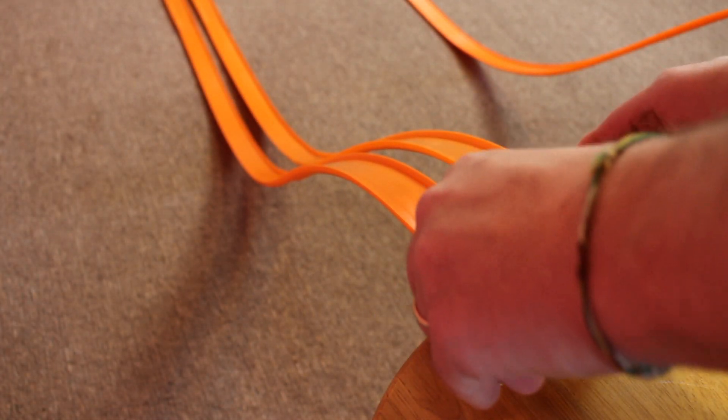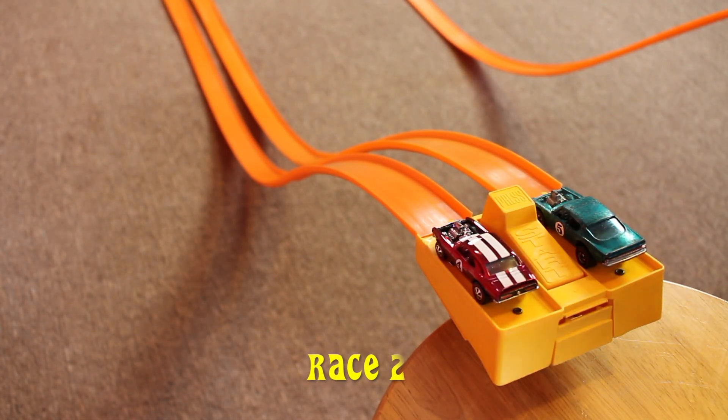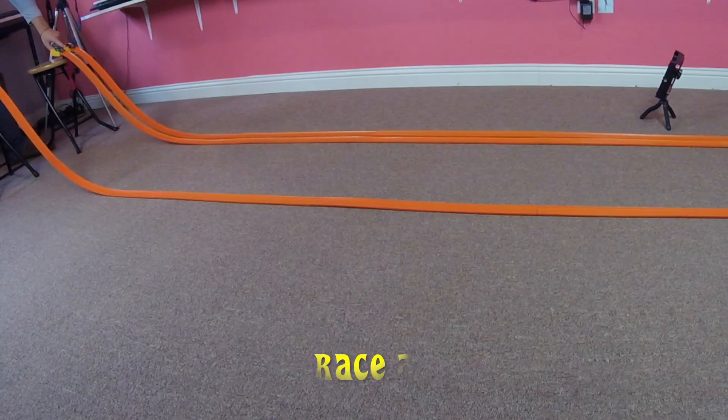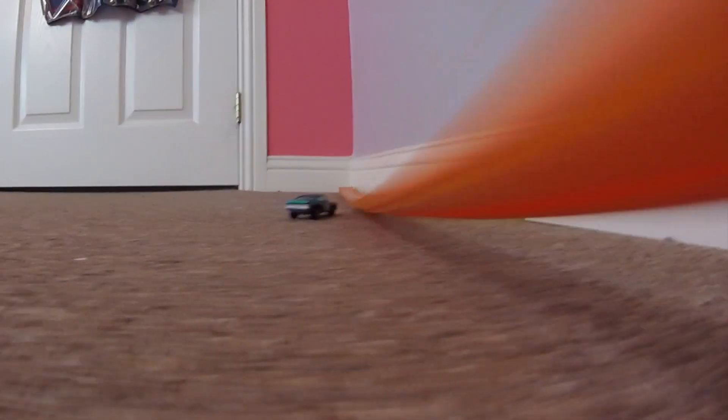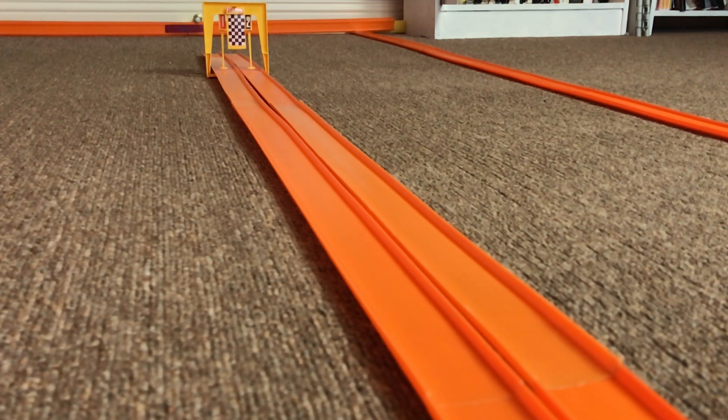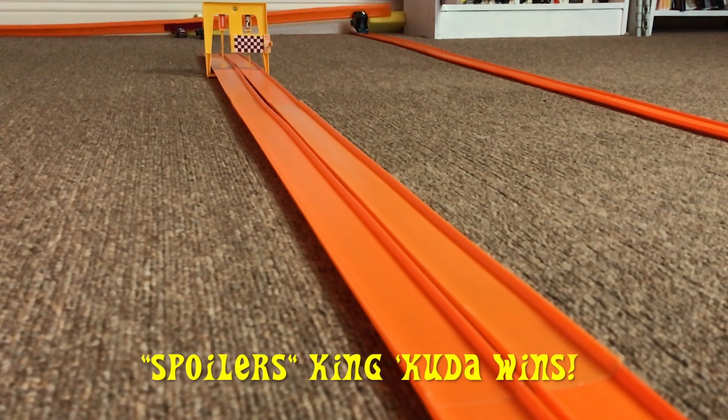The track is reset. The cars are switching lanes this time. Let's have race two. The Spoiler's King Cuda wins race two.